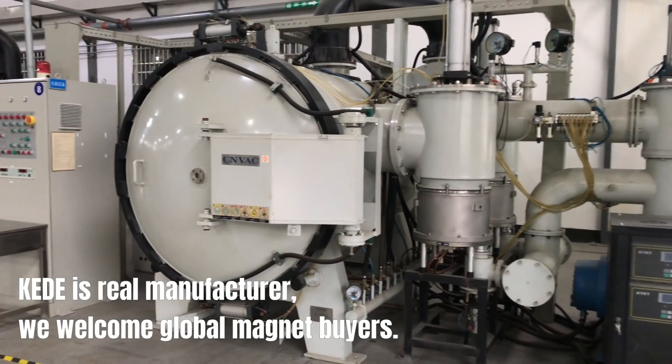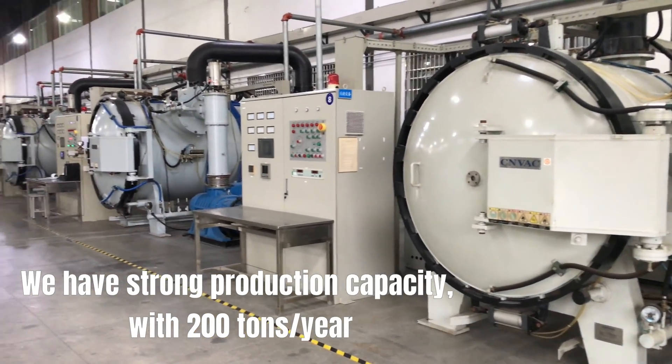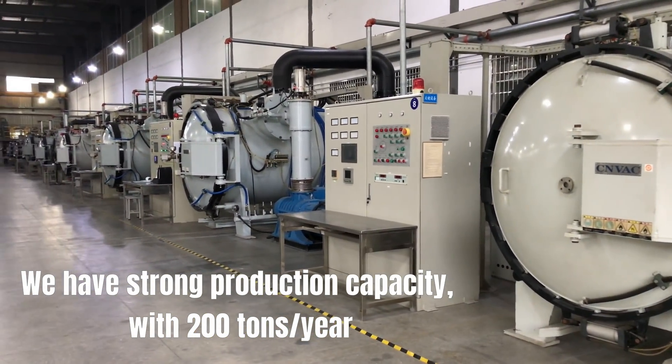KEDE's a real manufacturer. We welcome global magnet buyers. We have strong production capacity, with 200 tons per year.